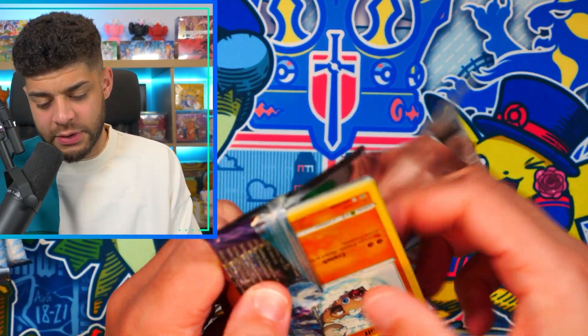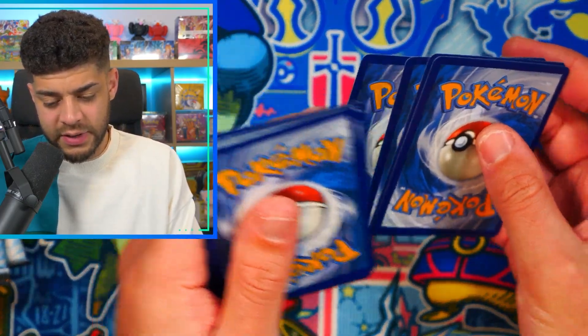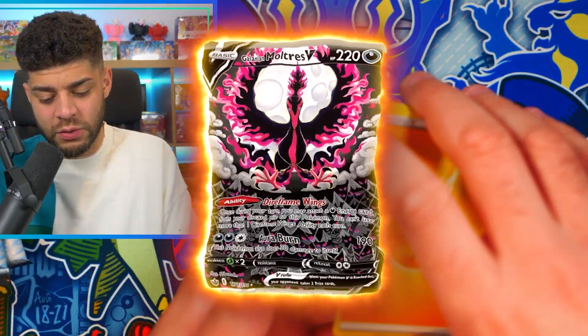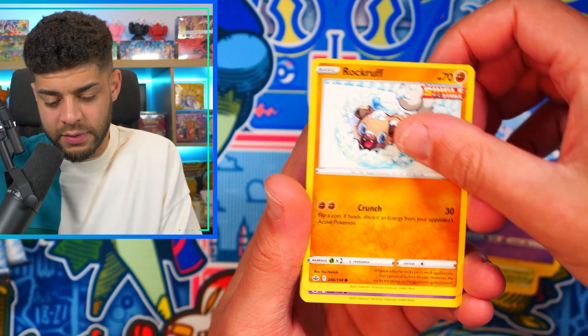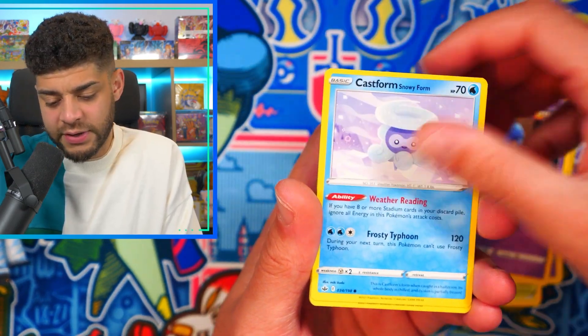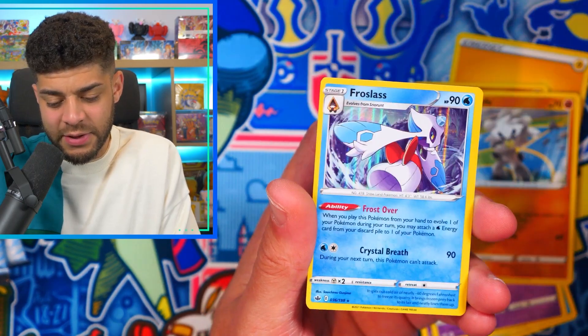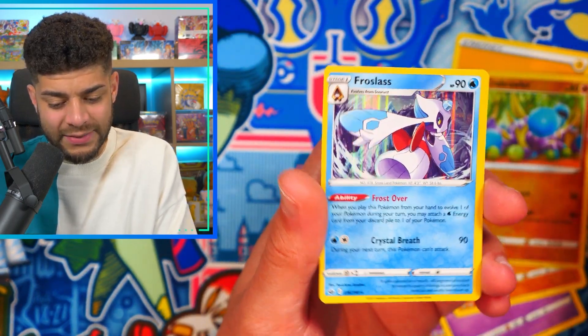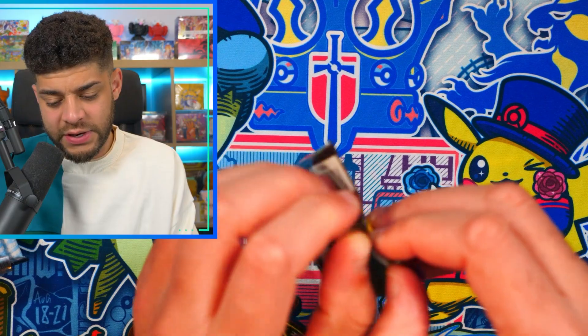Hopefully I can get an alt-art in this ETB — that would be absolutely incredible. I'd love to get the Moltres or the Zapdos alt-art, which would be really cool. Chilling Reign is a very underrated set; there are so many good cards including the Celebi. Pack two gives us a Frostlass hollow — we're getting hits in these packs!